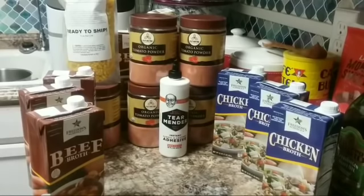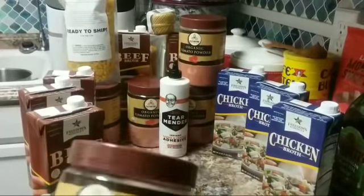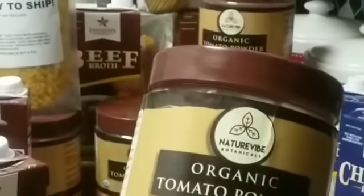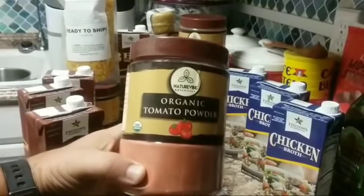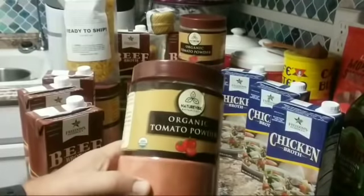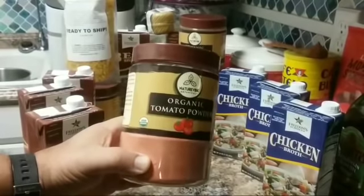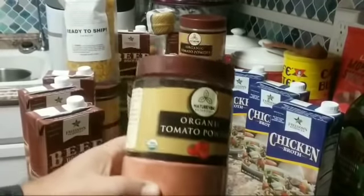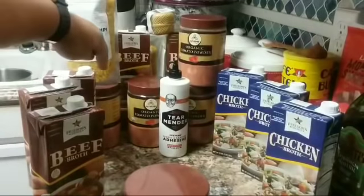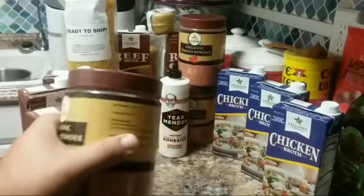One thing I got on the recommendation of one of our community members is this tomato powder. I haven't tried it yet, but they said it's the best tomato powder they've had — it's organic. I went to Amazon and grabbed a lot of five of them. These are one-pound containers, so one, two, three, four, five — five one-pound containers of organic tomato powder.